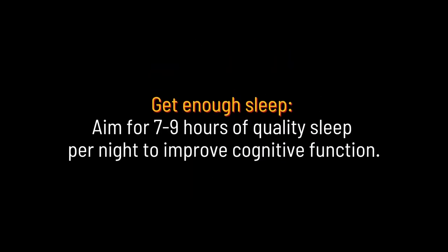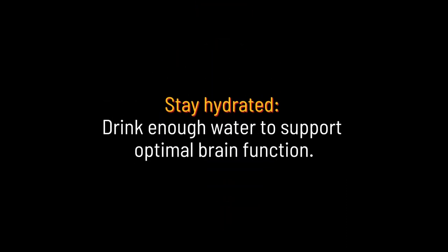Get enough sleep: aim for 7–9 hours of quality sleep per night to improve cognitive function. Stay hydrated: drink enough water to support optimal brain function.